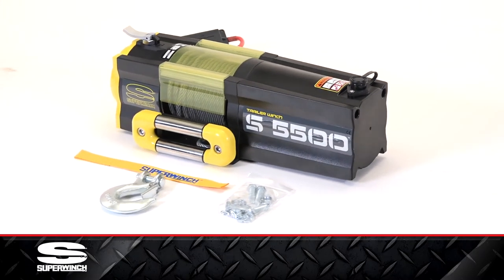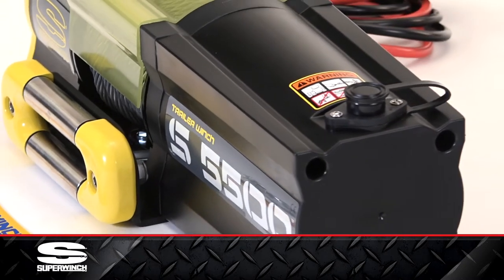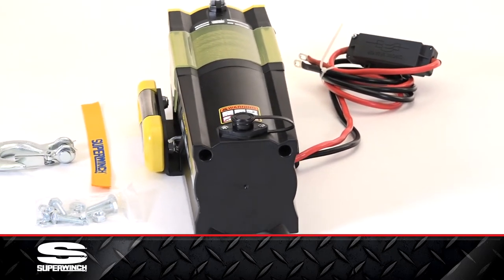The SuperWinch S5500 is one of the most powerful trailer winches ever. Re-engineered from the ground up, the S-Series continues and reinforces SuperWinch's total dominance in the field of trailer winch manufacturing.